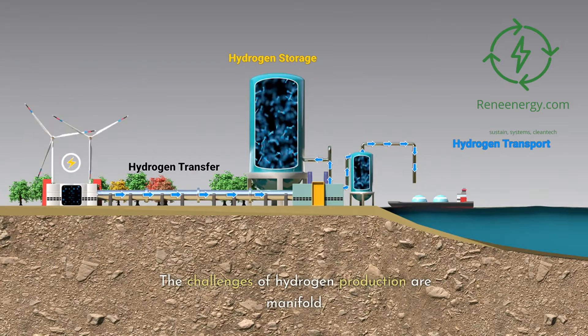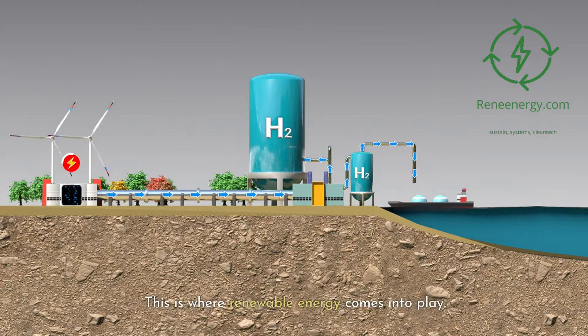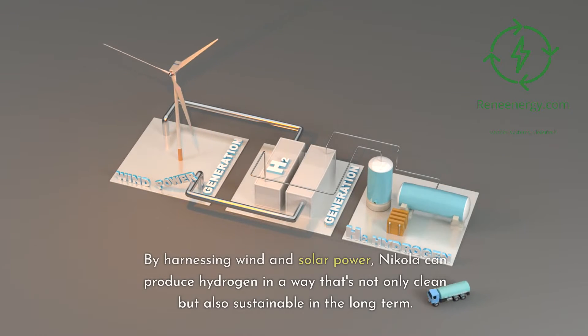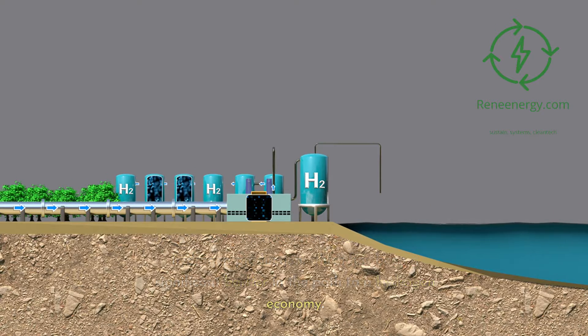The challenges of hydrogen production are manifold. First, there's the need for substantial amounts of electricity to power the electrolysis process. By harnessing wind and solar power, Nikola can produce hydrogen in a way that's not only clean but also sustainable in the long term. It's a clear move away from fossil fuel-based hydrogen production, which has been a significant barrier in the path to a hydrogen economy.